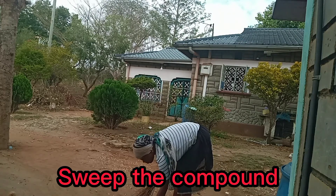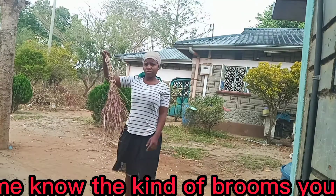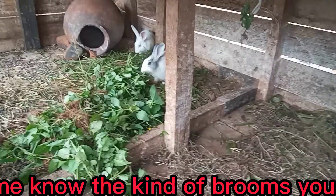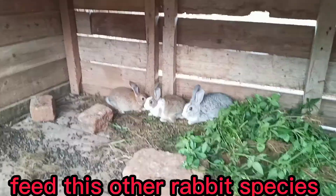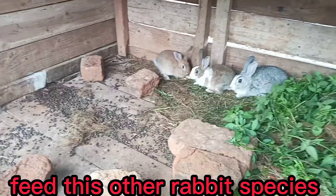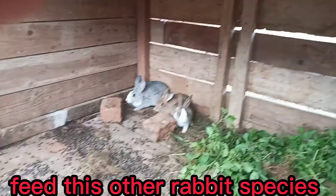I now collect the litter and pour it in the dustbin — let me know if you use this kind of broom. I now have to feed my rabbits. I have two species, and I really love feeding the rabbits so much.